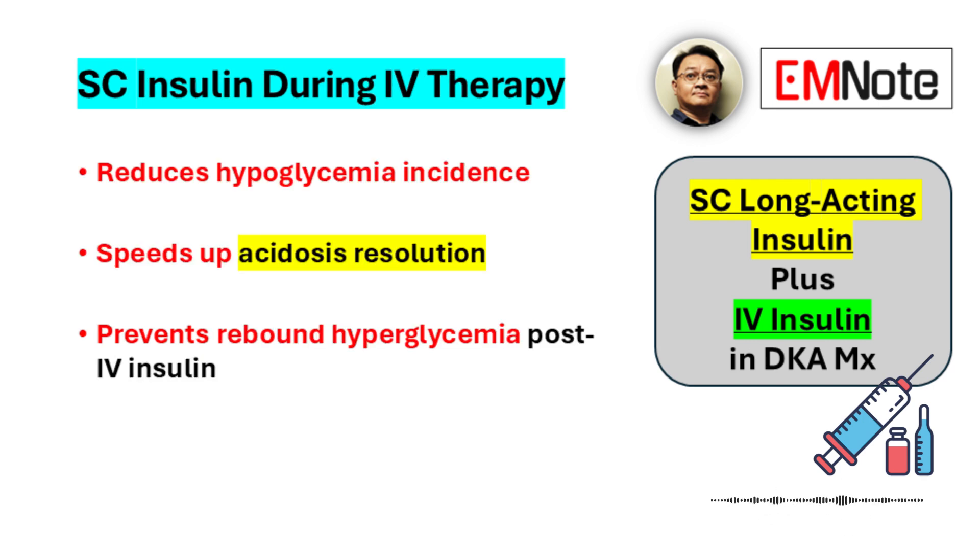Starting long-acting subcutaneous insulin while the intravenous insulin is still running significantly lowers the risk of hypoglycemia — a huge improvement for patient safety. Combining subcutaneous glargine with the intravenous insulin also seems to speed up resolving the acidosis, in both adults and children. Plus, using that subcutaneous basal insulin early helps prevent blood sugar from rebounding after the intravenous drip stops.